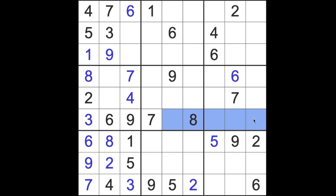Missing numbers in this row are 1, 2, 4, 5. Missing from the top row, we are lacking a 3, 5, 8, 9.